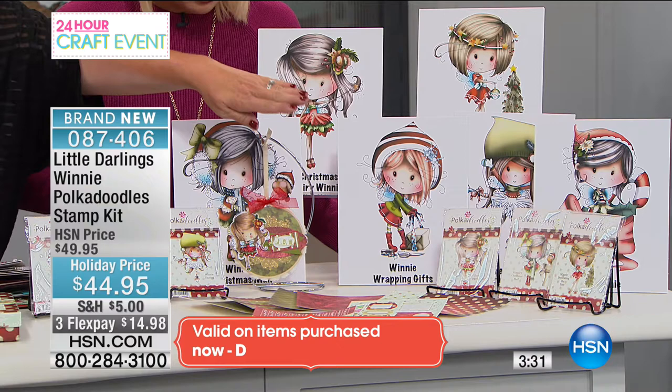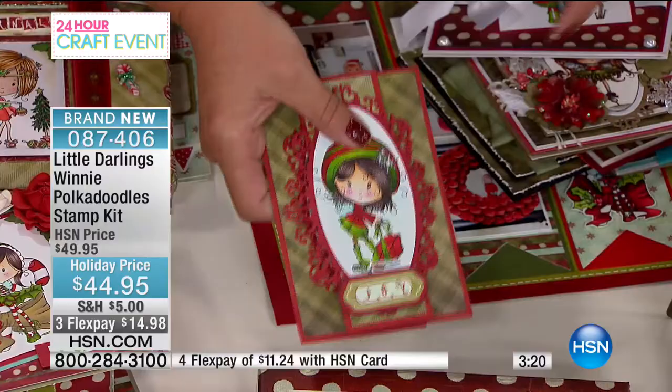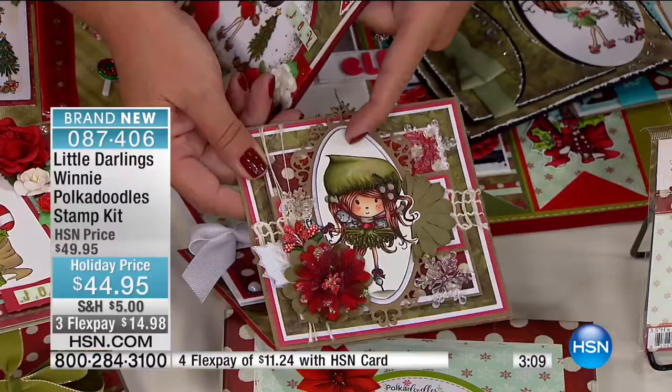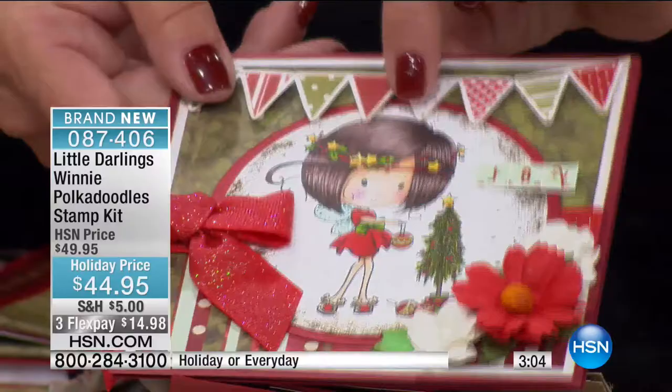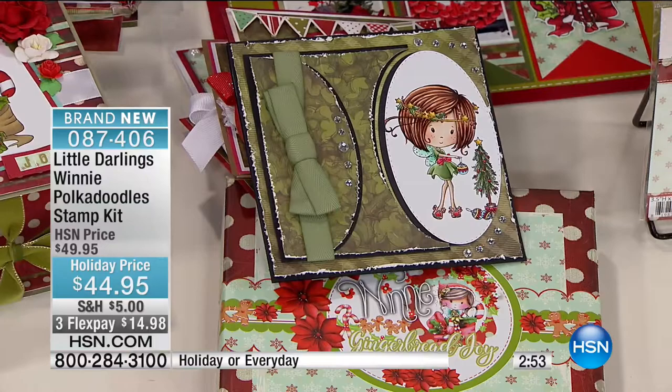Here's the everyday Winnie — look at this little dancing skirt, the fairy one, how cute with the little wings in the background. Here's one done in green, and here's some of the Holly paper. Remember, you're getting 32 sheets of that. Little Darlings have been so popular — this is exclusive, but it's also been number one in the UK, and since we introduced them here to HSN they've absolutely fallen in love with these.